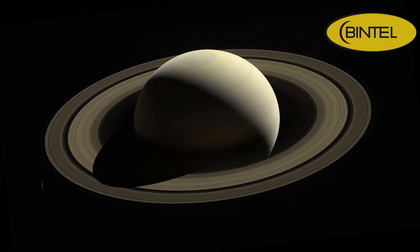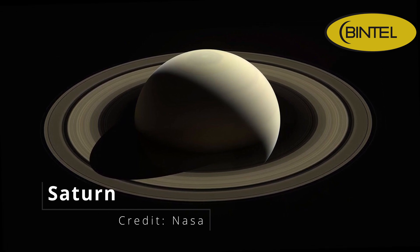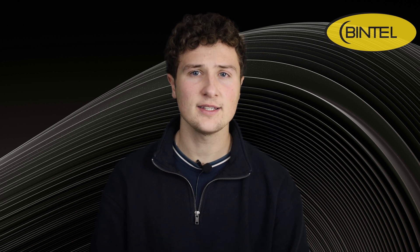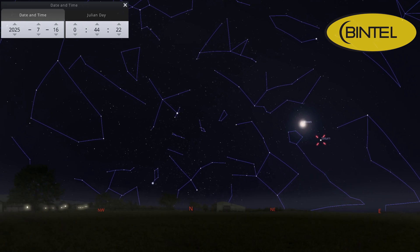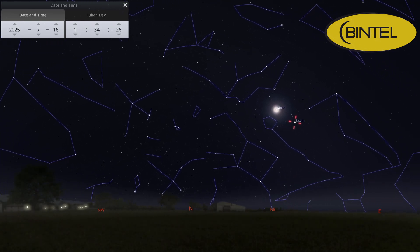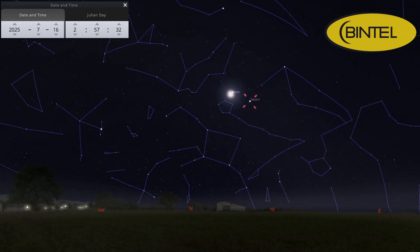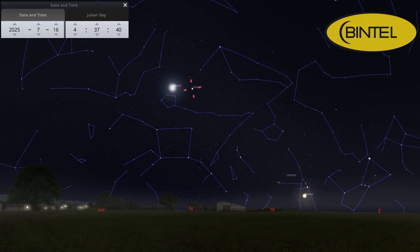Our next planet is Saturn. Saturn's been creeping higher in the early mornings over the past few months, and in July it's really starting to get in a great position for telescopes, but you might need to get up early or stay up late to observe it. If you've been waiting for a clear view of the rings, now's a good time. They're still nicely tilted, but won't stay that way for much longer, as later in the year they'll go back to being edge-on. Saturn never disappoints, and the views keep improving each week. Saturn will be visible from around midnight onwards, but if you're after the best views, aim for 4am when it's at its highest point in the sky.